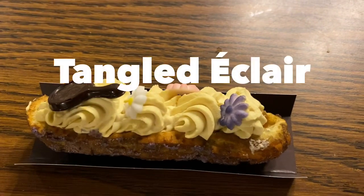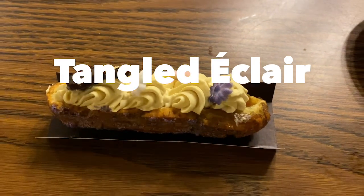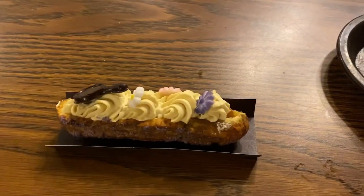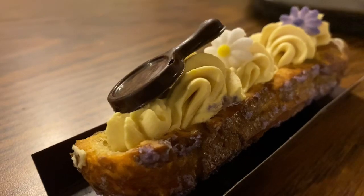The second best treat I tried was the Tangled Eclair, which can be found at Pinocchio's Village House in Magic Kingdom. This little treat is almost too cute to eat. The top is decorated with little flowers and, of course, a chocolate frying pan. I've got a dream, and it's the Tangled Eclair.